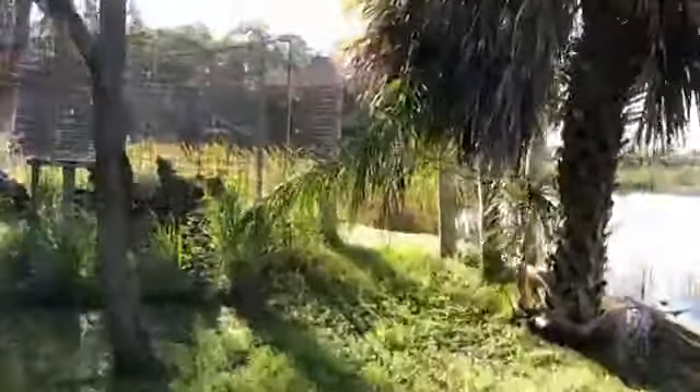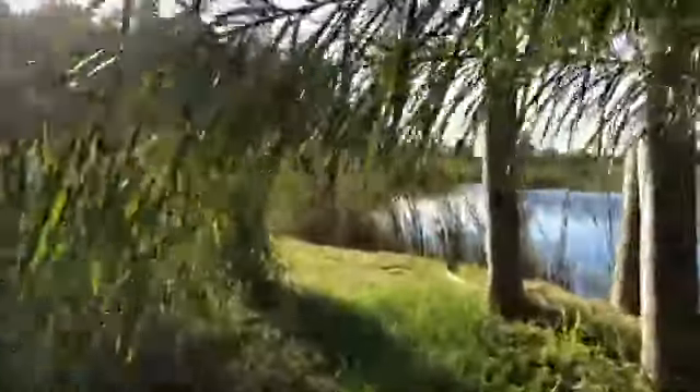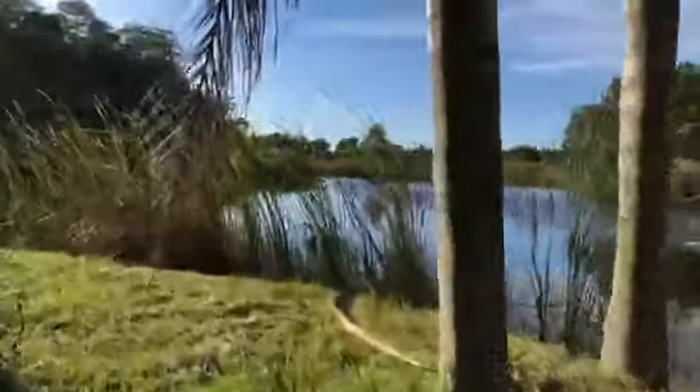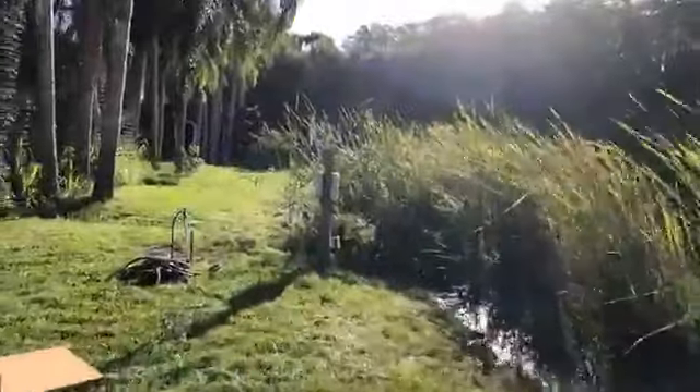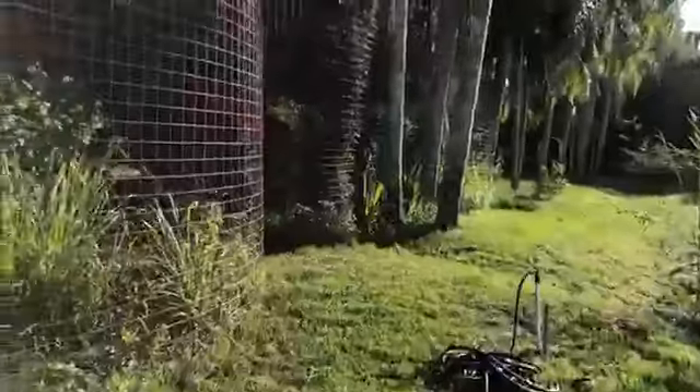Thank you again to everybody who shared this live feed — that's always the best way for you guys to help our cats out for free. Share anything on our Facebook page, our Instagram feed, our YouTube channels at bigcattv.com and dailybigcat.com.